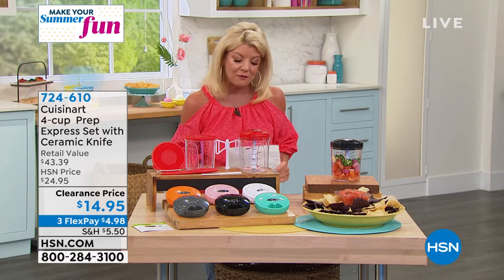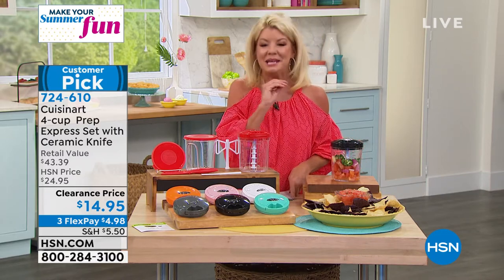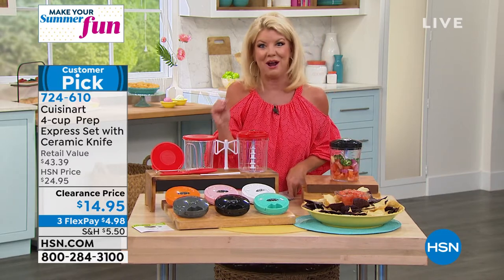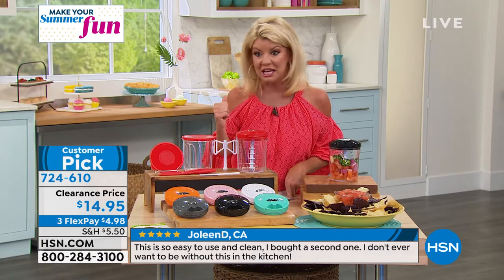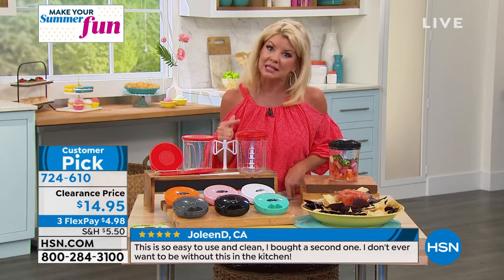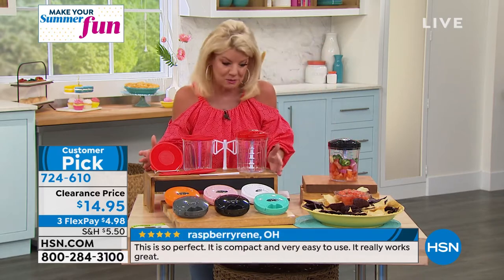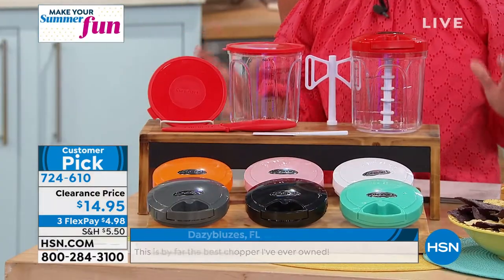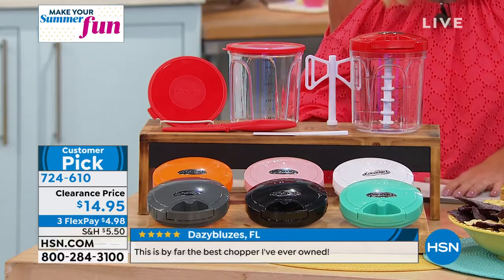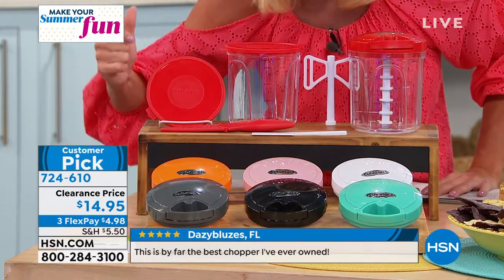We have something really special from Cuisinart — not only special but a beyond-sale opportunity for everyone. If you already have this customer pick, take a moment to read the reviews. This is the time to stock up, start thinking about holiday gift giving, and making life and prepping in the kitchen that much easier. You're getting your chopper, your prep, your measuring cups — everything you need all in one. That's why we call it the four-cup Prep Express Set, and it even comes with a matching ceramic knife.